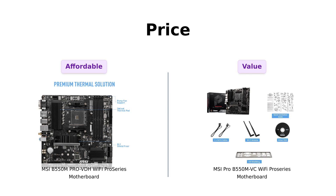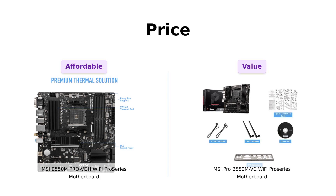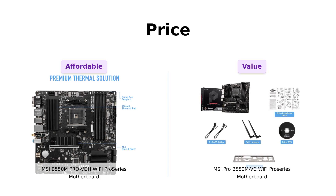Let's kick things off with the most important factor for many of us: the price. Both of these motherboards come in at a cool $119. Yes, you heard that right folks — it's a tie.